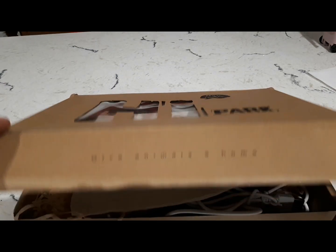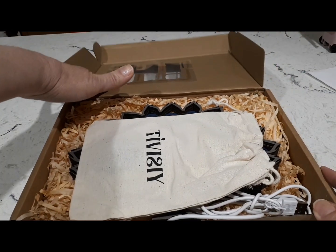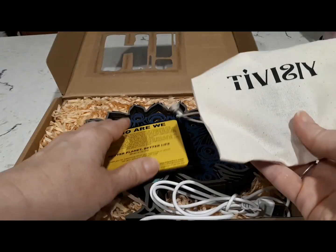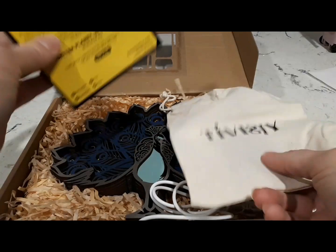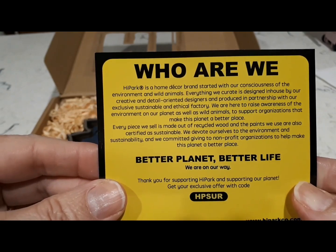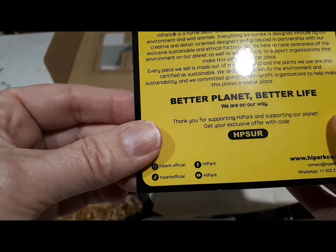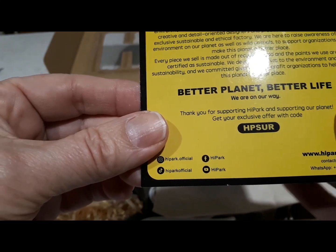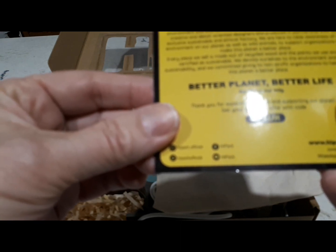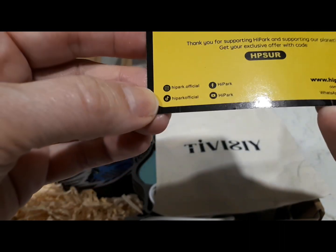When you open the box it says 'Give animals a home,' so they work with the environment and saving animals as well. They talk about saving the planet and they are conscious of the environment. Everything they make is made out of recycled wood, and the paints they use are also certified as sustainable. They devote themselves to the environment and sustainability, and they're committed to giving to non-profit organizations to help make this planet a better place.